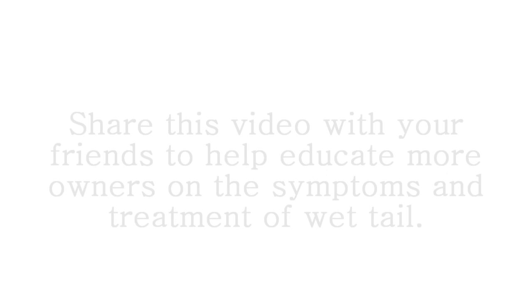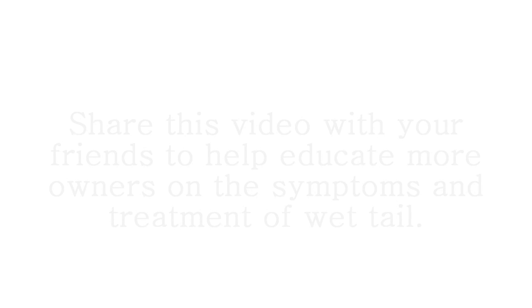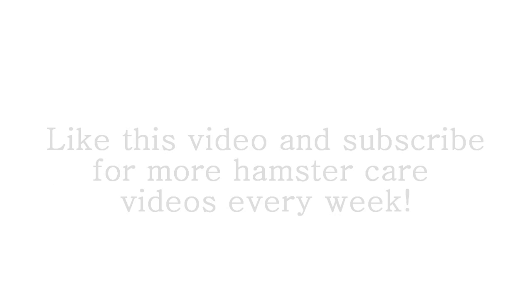So that is all the basic information you need to know about proliferative ileitis or wet tail. If you would like some more information, I have provided links beneath this video that may be helpful. Remember, if you are concerned for your hamster's health or wellbeing in any way whatsoever, you should seek out the advice of a qualified vet. Thank you so much for watching, and I'll see you next time. Bye bye!